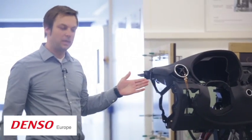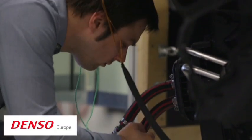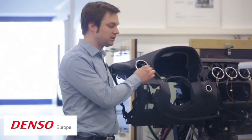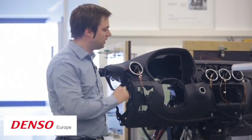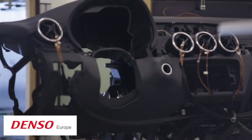Over here we have our bench setup with the HVAC below this ducting, which is actual vehicle ducting. We have equipped each outlet with thermocouples to measure the temperatures at the outlet, so we can simulate different vehicle conditions here.